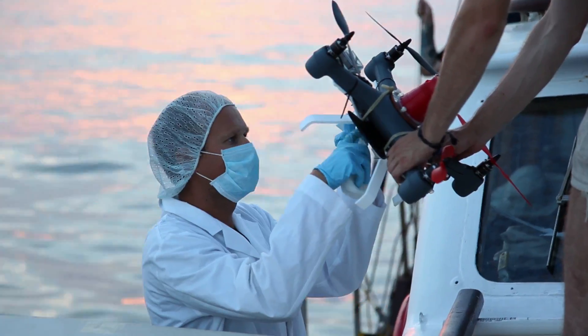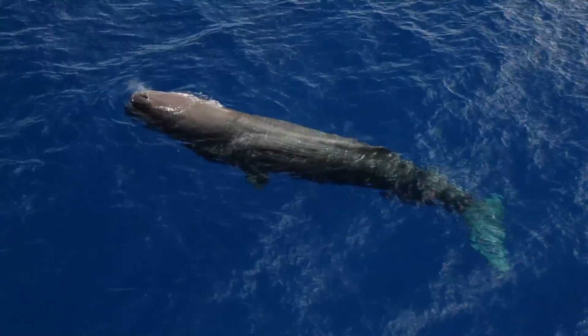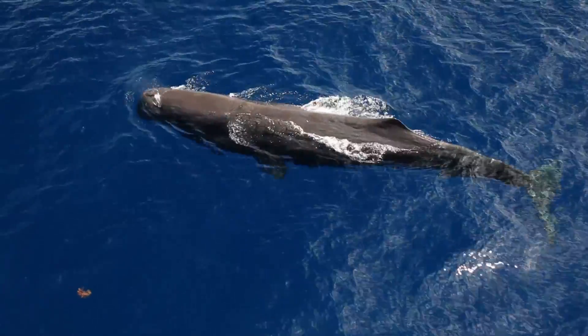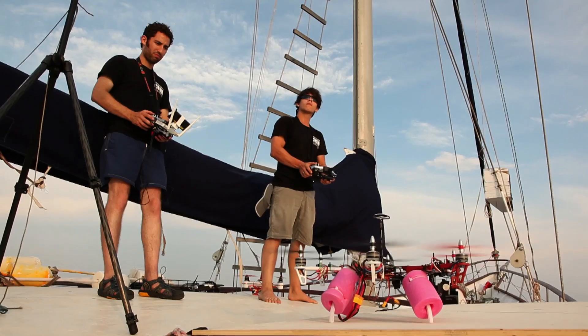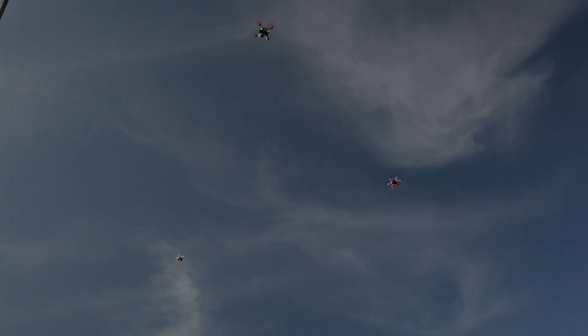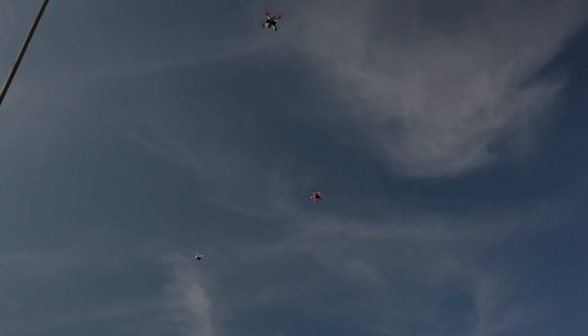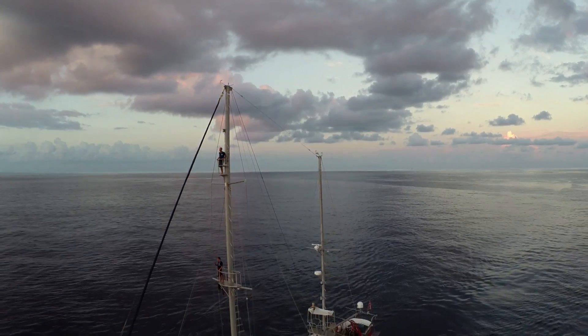When you look at a lot of the whale surveys that have been done, they use aeroplanes that are flying low and slow — so they're expensive, they're dangerous, and they're noisy. When people see what these drones can do at this affordable price point, it really could be like a tsunami of opportunity, and we need people like Ocean Alliance to be a pathfinder and push these programs forward.